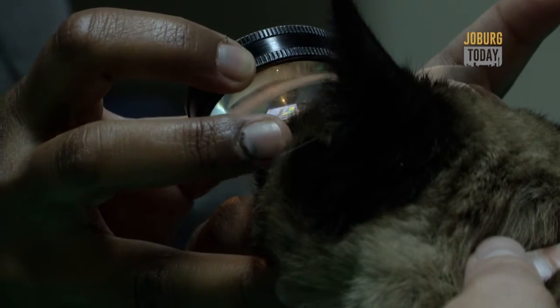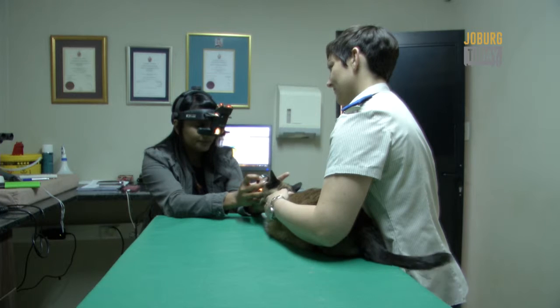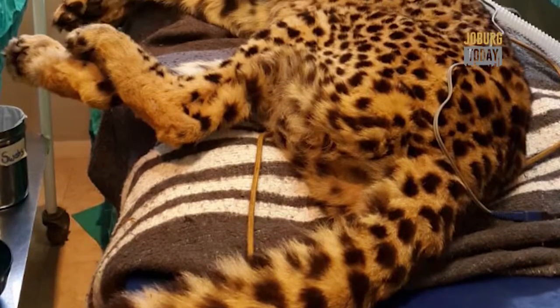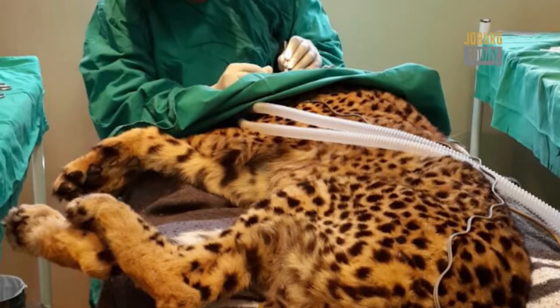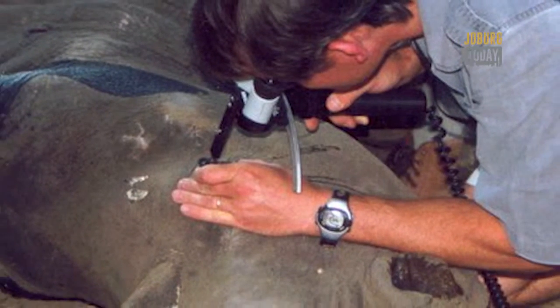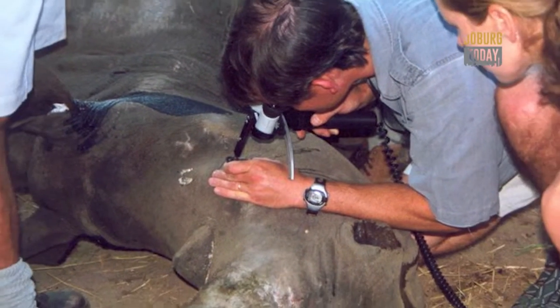Cats and dogs are not the only patients. We do deal with a number of equine or horse patients as well. We've been privileged enough to work with a few cheetahs, lions, and rhinos. We've done cataract surgery on everything from squirrels to porcupines to rhinos, orangutans, lions, and cheetahs — a vast variety of animals.